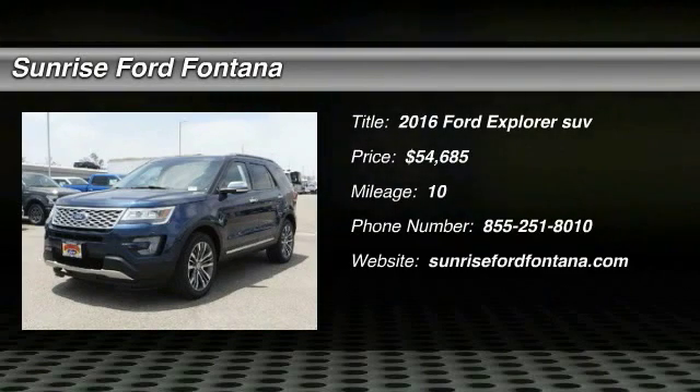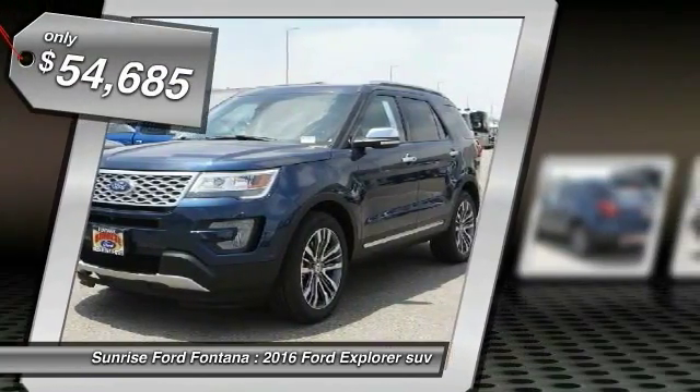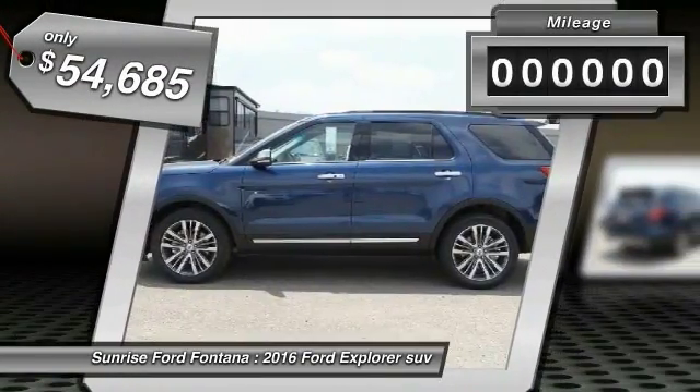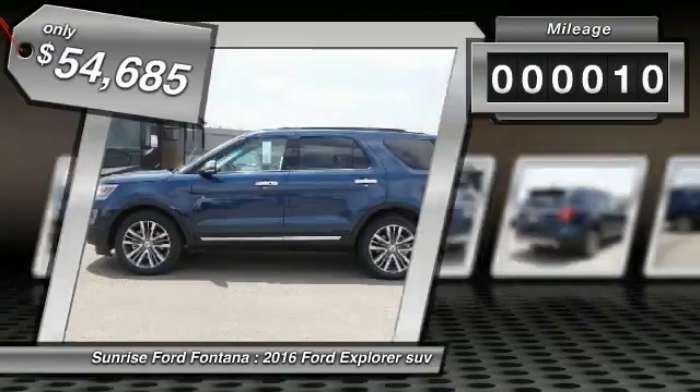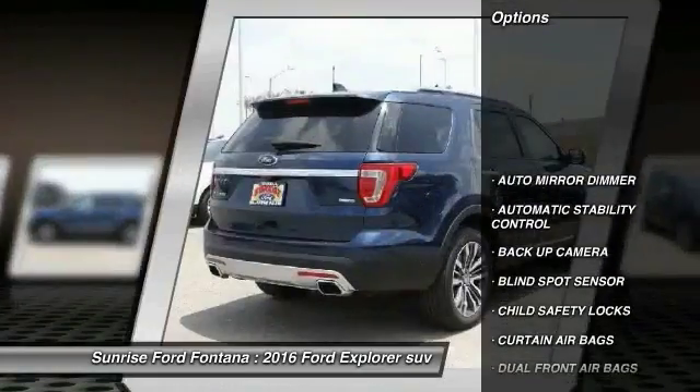2016 Explorer — you've got a lot of capabilities to call on in a Ford Explorer. Don't underestimate your choices. Priced below $55,000, this vehicle has less than 100 miles. Here are some of this vehicle's great options.